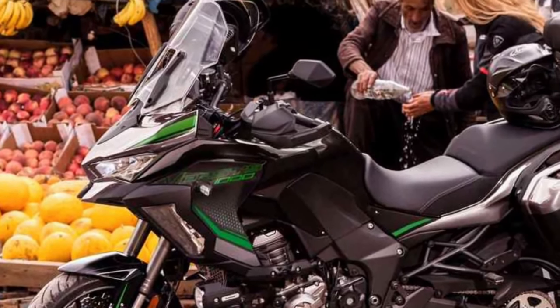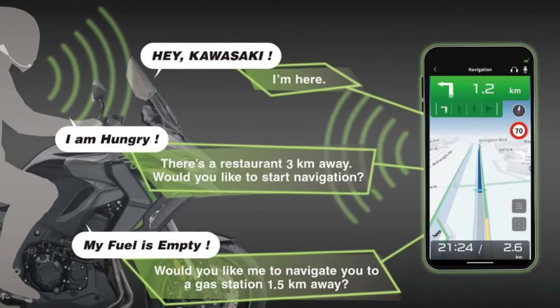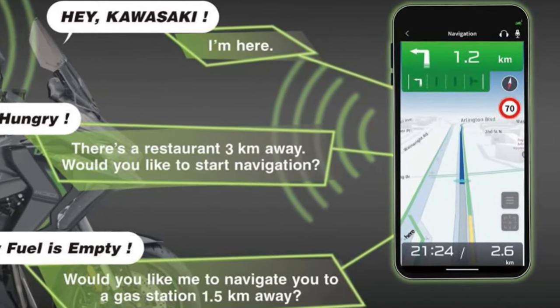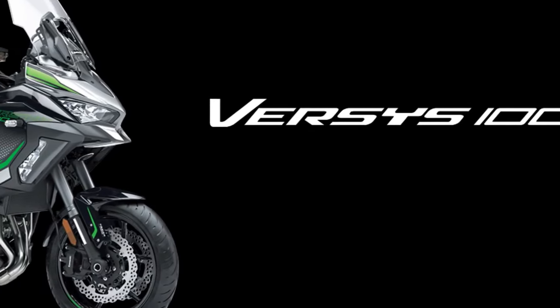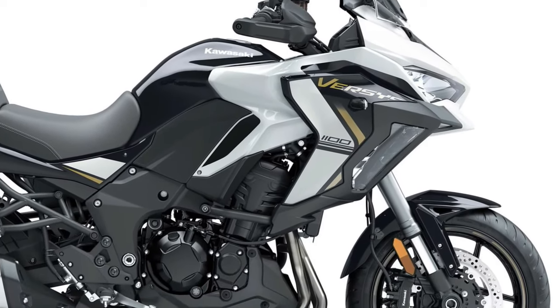Safety is paramount, and the Versys 1100 SE features a sophisticated braking system with dual semi-floating front discs and a single rear disc. The inclusion of ABS ensures optimal braking performance in various weather conditions.